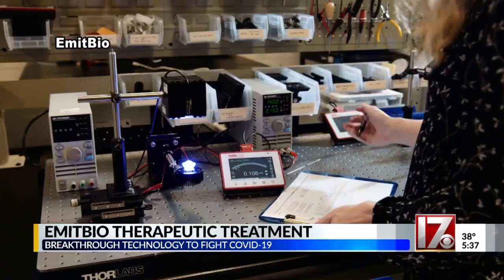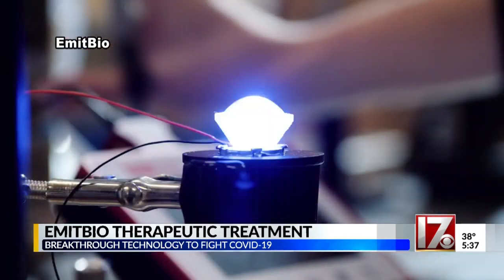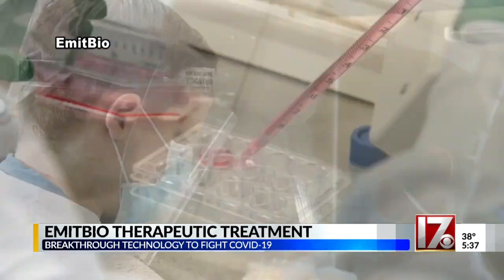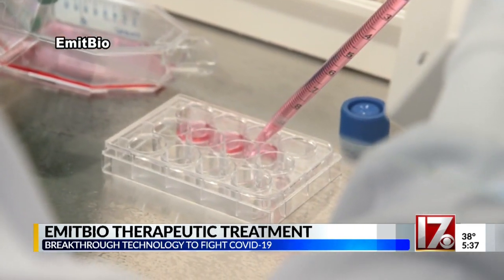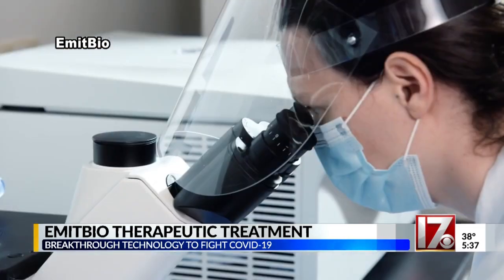The key is you need to have mild to moderate symptoms within 72 hours for it to be most effective. Durham-based EmetBio's recent clinical trial found that four days of treatment achieved a 99.9% reduction in the average amount of SARS-CoV-2 in the body. After seven days, 60% of those in the active treatment group tested negative.